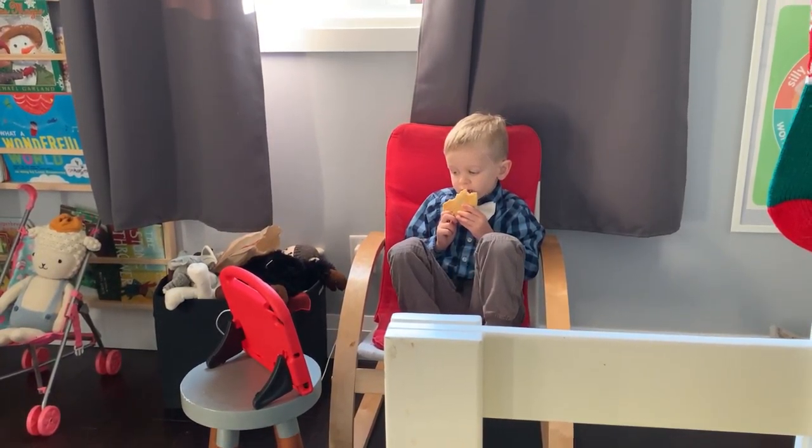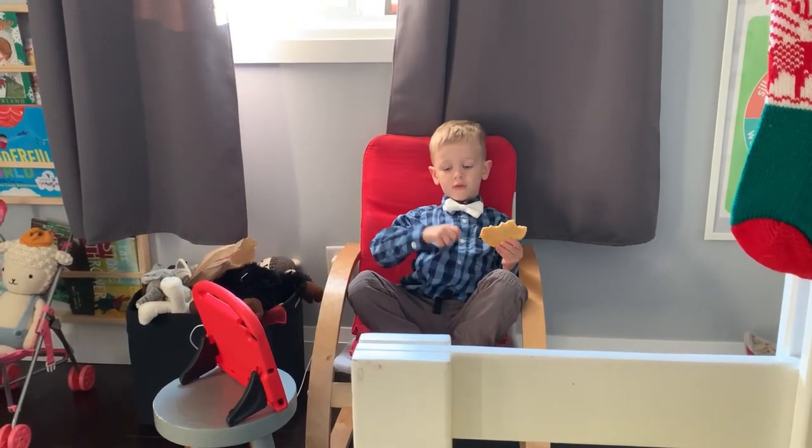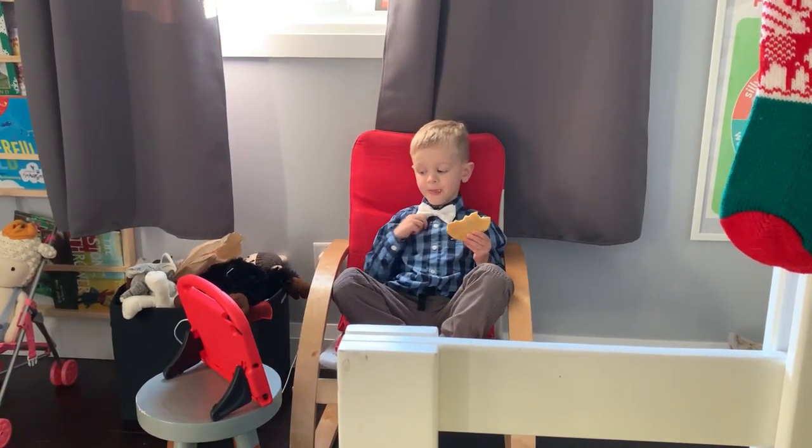Hawk picked out his own outfit this morning — a button-down shirt and bow tie to boot. He later asked me to make him a cup of tea.